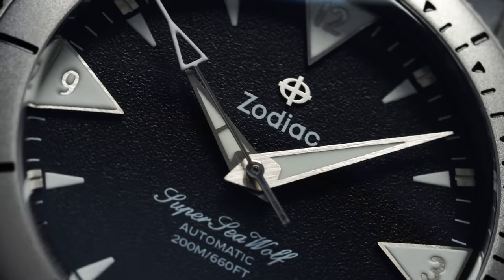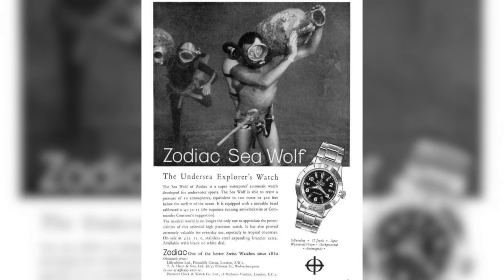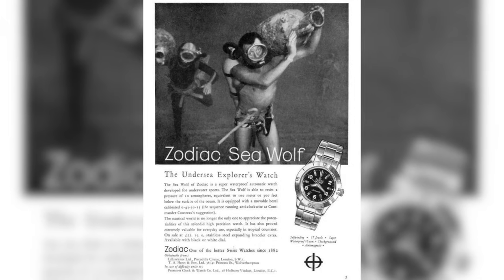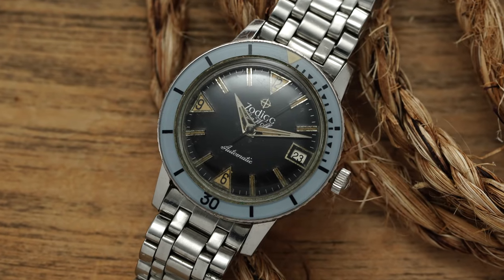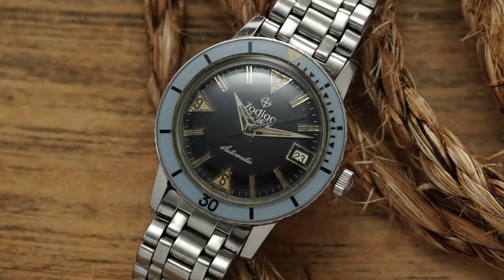Zodiac has a much more historically significant history than many collectors perhaps recognize. The brand was founded in 1882 in Le Locle, Switzerland, known by the name of their founder Aris Callum, before officially taking on the Zodiac name in 1908. Along with the majority of the Swiss watch industry at the time, Zodiac's early efforts centered around pocket watches, eventually switching to wristwatches in the 1920s and 30s. Zodiac made its most indelible mark in 1953 when it released the Seawolf — a diving-specific design with a rotating bezel, intended to capitalize on the then rapidly growing sport of scuba diving.